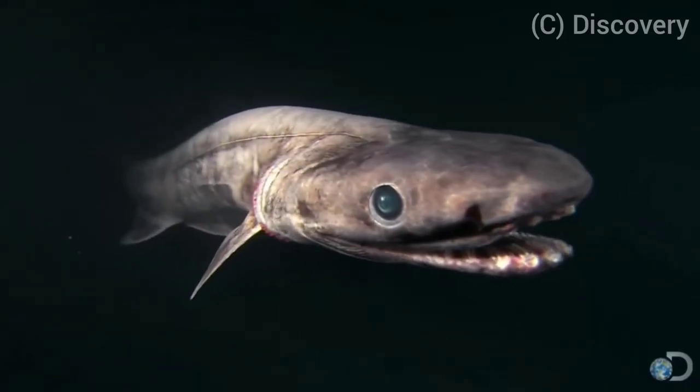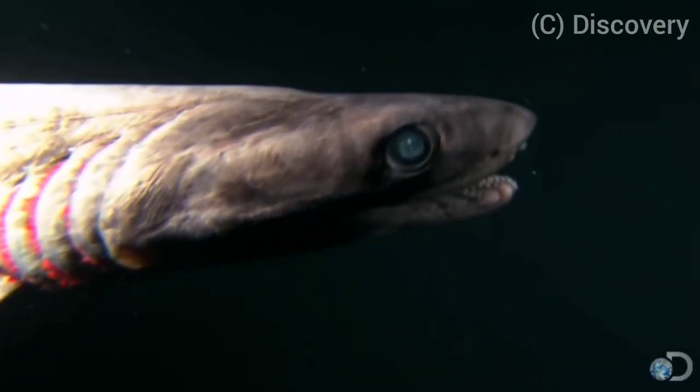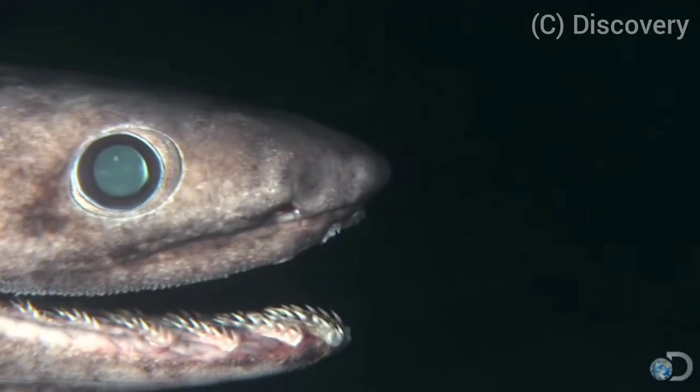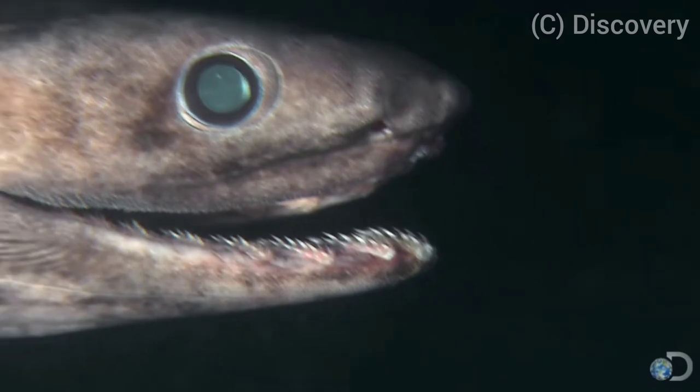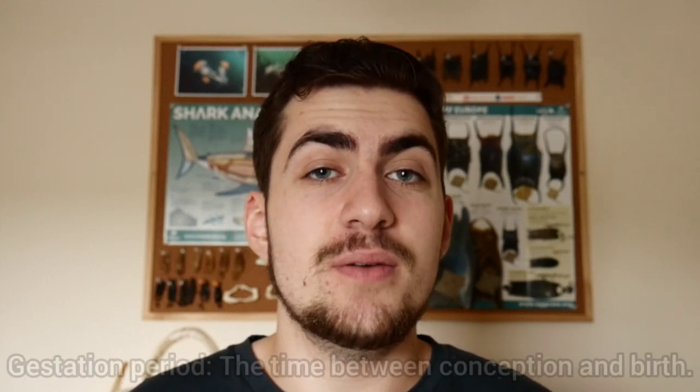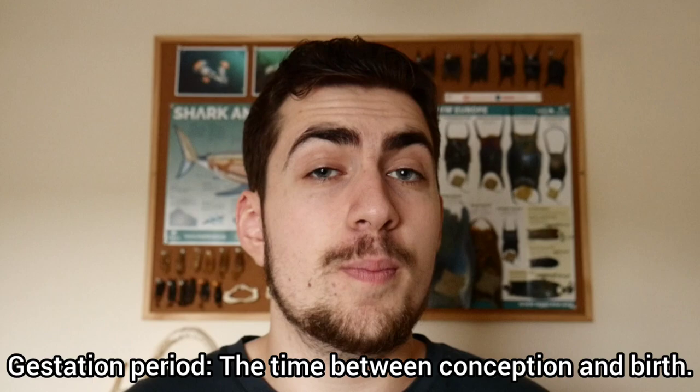They have never been filmed hunting, but their elongated body and fin positioning suggests that they hunt by launching themselves at their prey, which would look quite similar to a snake striking. And as if this shark species couldn't get any weirder, scientists estimate that the gestation period of the Frilled Shark could be as long as 42 months, making it the longest gestation period of any animal in the world.